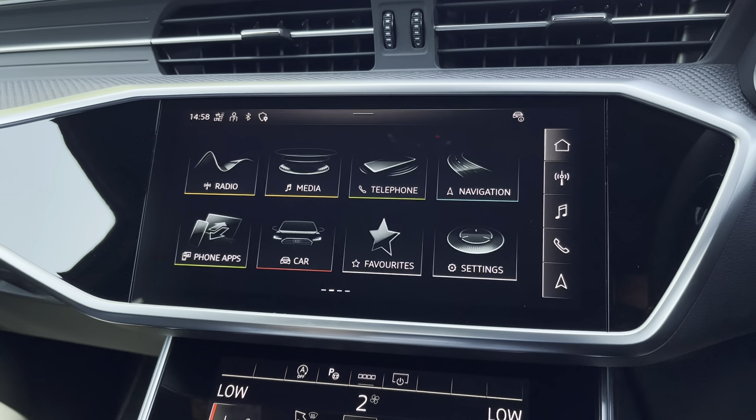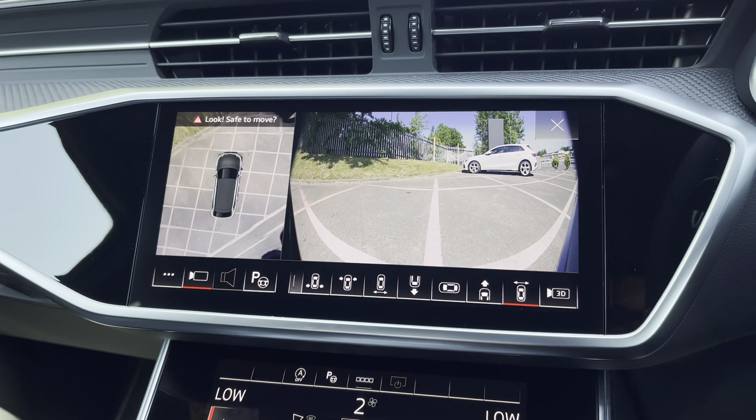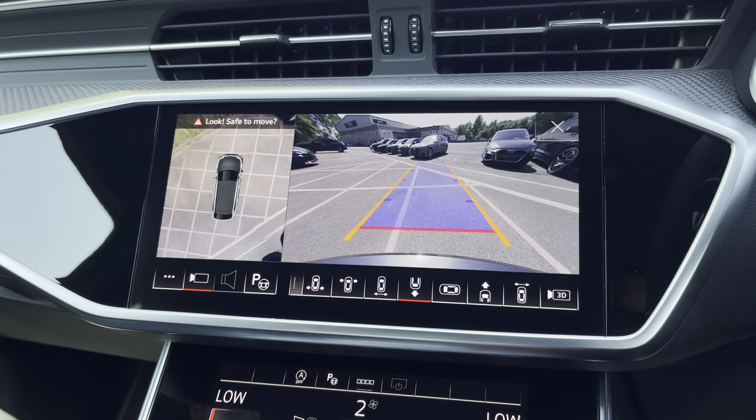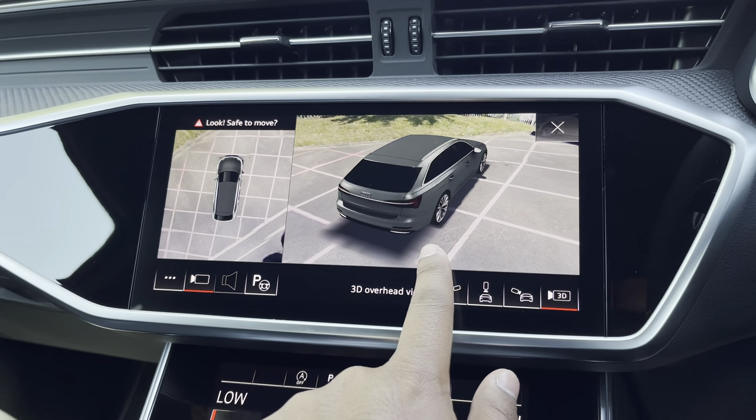There's also the optional 360 degree camera system with various views for the front, rear and side, including front and rear dynamic guidelines as well as 3D views, for the added benefit when parking or navigating through tight spaces.